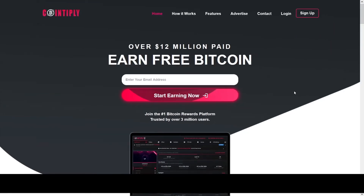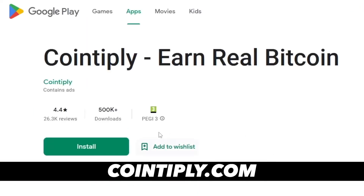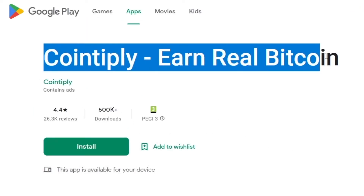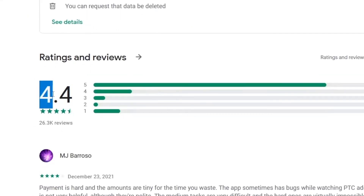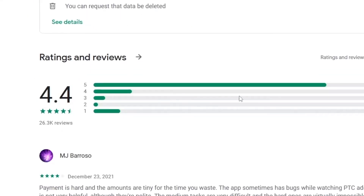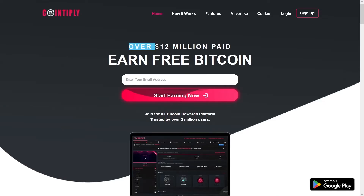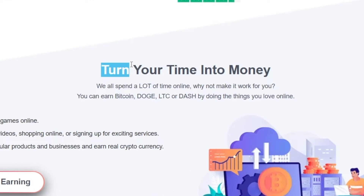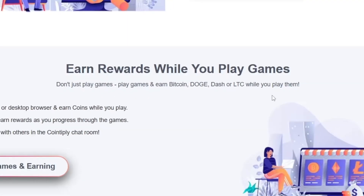One more option I suggest is Cointiply.com. You can find Cointiply on Google Play as well, so you can pull out your phone and enjoy this app on your couch, in your bed, wherever — it's rated 4.4 out of 5 on Google Play. The Trustpilot rating is amazing too: 4.1 out of 5. You can come and play games for money, watch videos, and do surveys.